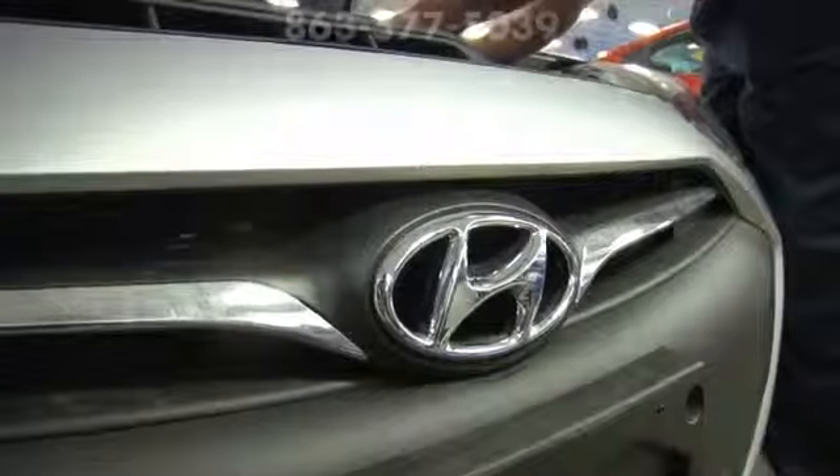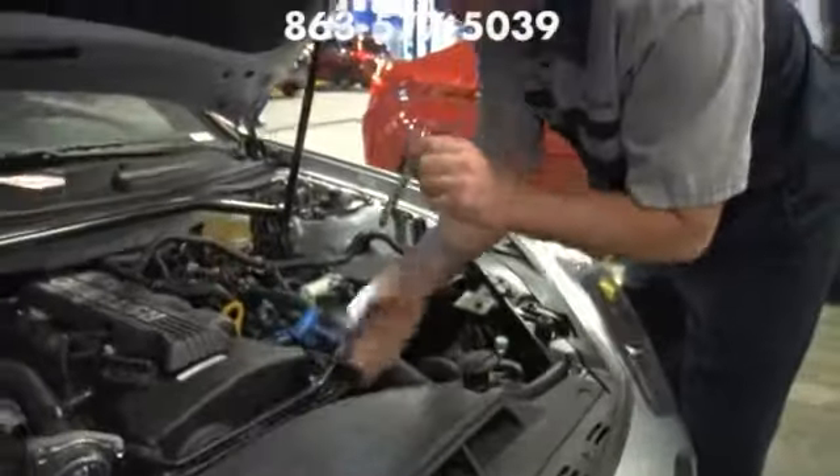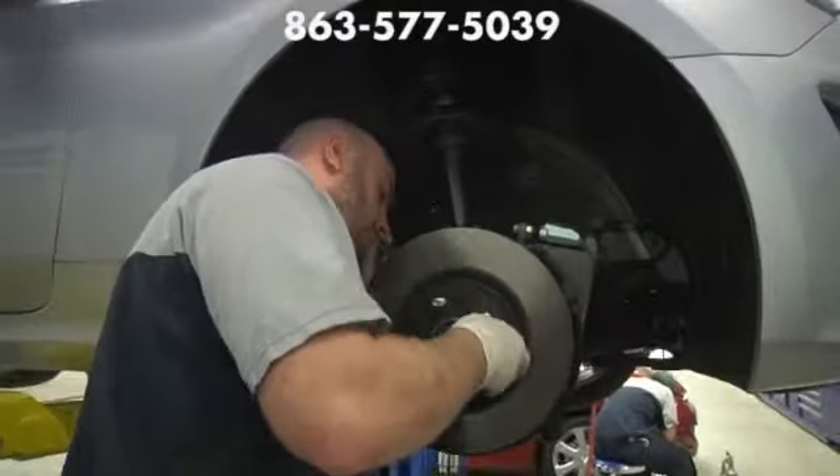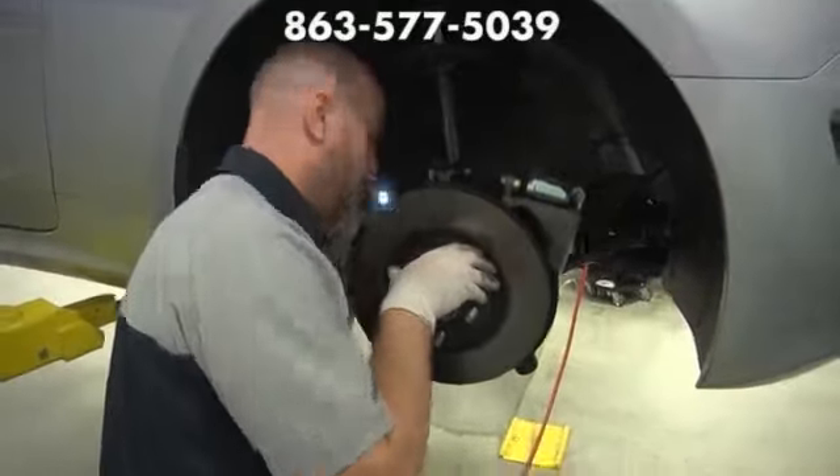At Lakeland Hyundai, our master certified technicians, state-of-the-art equipment, and unbeatable prices mean you save time, save money, and get the best service around. There's no reason to go anywhere else.